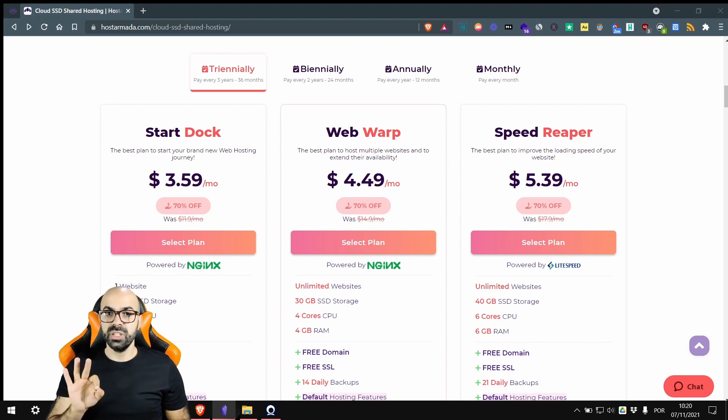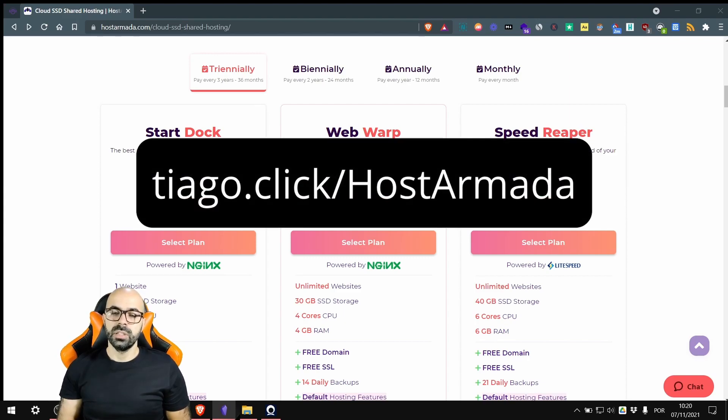For example, you can get three years of hosting for less than you'd pay for one. Their renewal prices are reasonable, starting at $12 per month. Be careful that you will have to pay for sending newsletters on Ghost, so you'll need to pay for Mailgun emails extra. Host Armada also has a 45-day money-back guarantee if you're not happy, so give them a try.